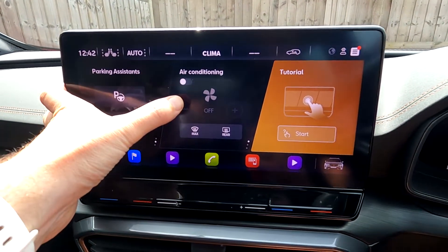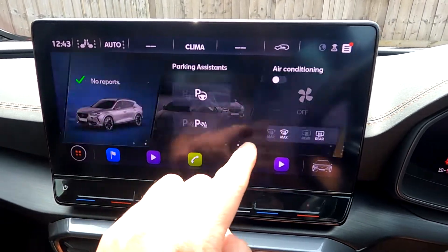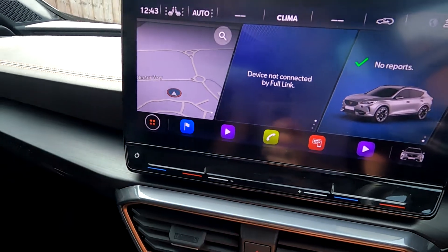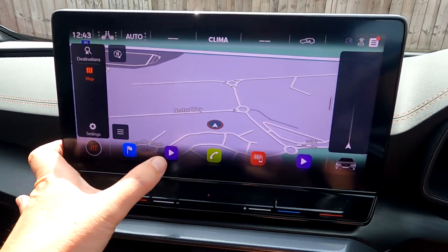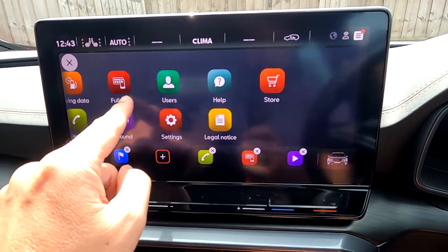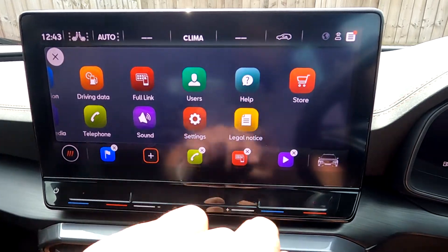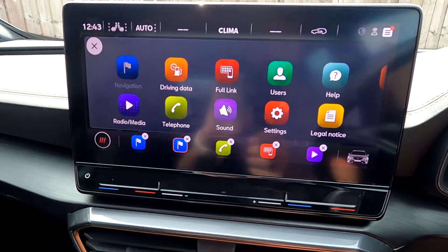You can scroll across — quite handy. You've got parking assistance, air conditioning, and a tutorial, though you don't need that since you've got this video. Down here is the sat nav shortcut — press that and it takes you straight to navigation. If you press and hold a shortcut at the bottom, you can press X to remove it and add something else, like the store or navigation.